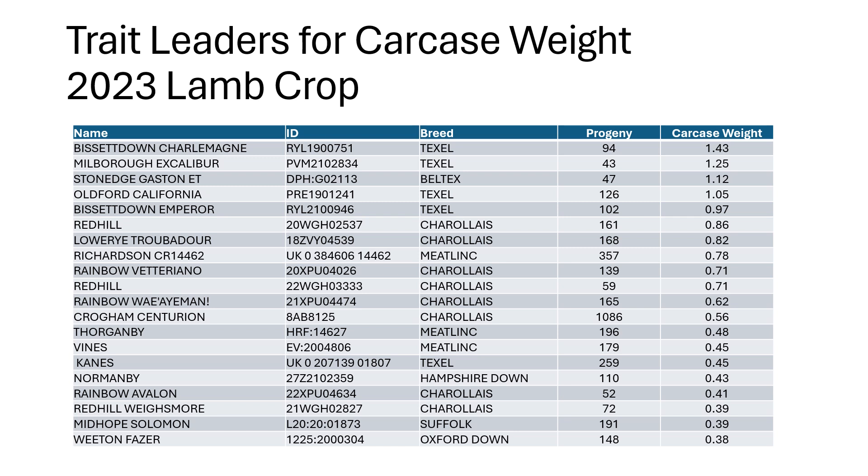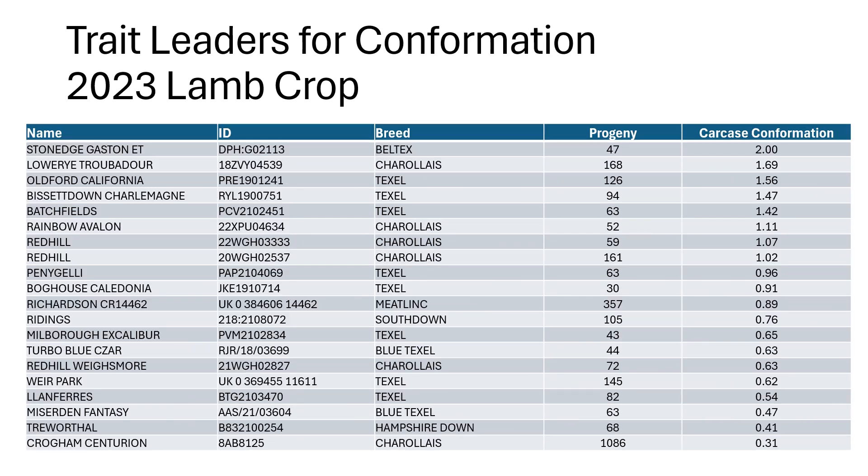We've even got one of our Oxford Downs that's come through into the top rankings — he's performed extremely well on our farm in Northumberland. So a whole range of breeds involved in this progeny test. When it comes to carcass confirmation, we've got both the Beltex and a Charolais sitting at the top of the rankings with some Texels just below. We've also got South Down, Blue Texel, and Hampshire Down rams that have all performed well for carcass confirmation and are among the higher performing rams within their breeds.